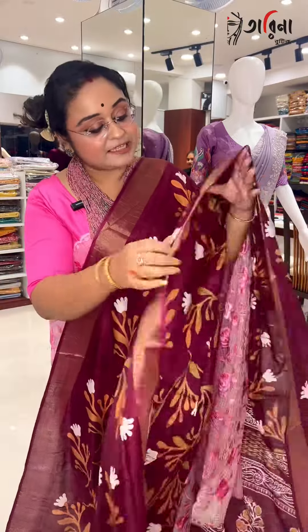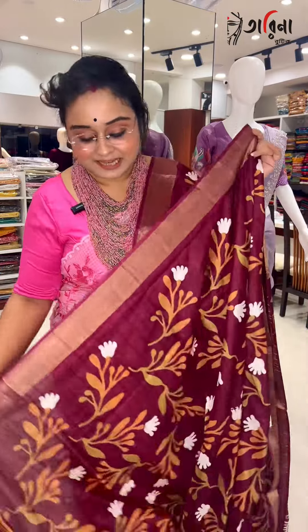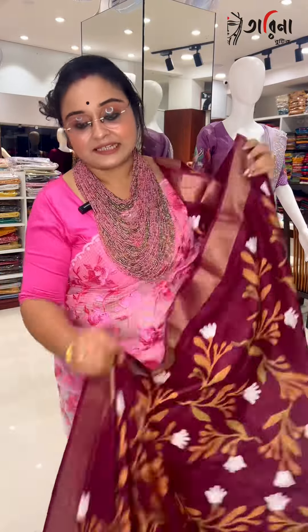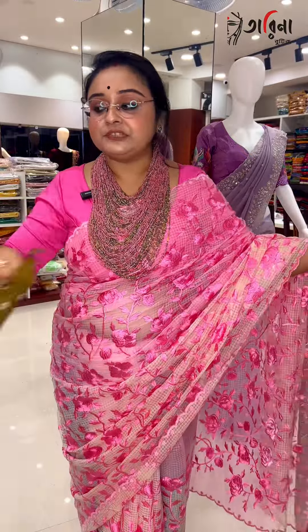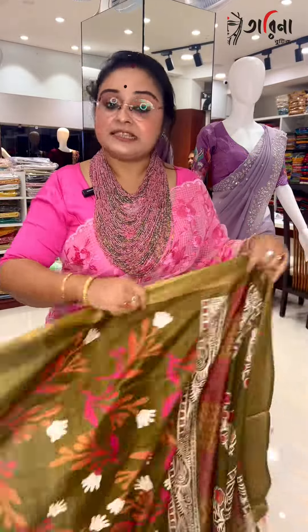I am so impressed — when you will be receiving this sari in your hand, you will be really astonished because this is really impossible.